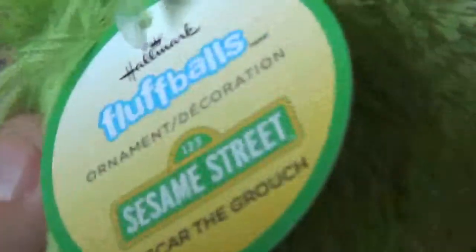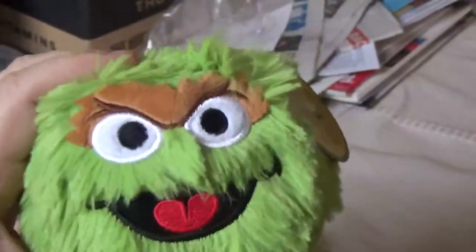And I found this — an Oscar the Grouch Fluffball. It comes up as ornament on the receipts. I'm not sure what you're supposed to do with this, maybe hang it on the tree or what, but I think it's really cool. They had a couple others — Cookie Monster and I think Elmo. It's usually what you find in the figures nowadays, but this is really neat.